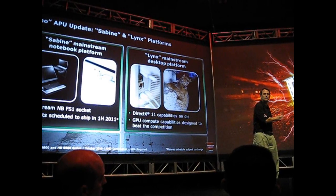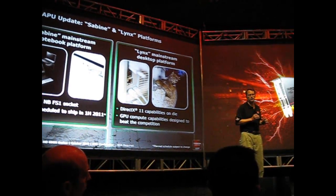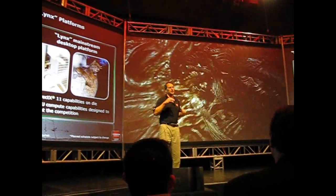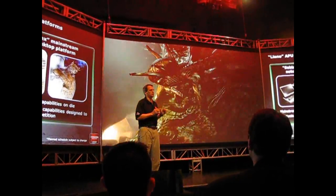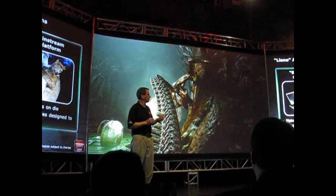We are going to get to see the first public demonstration of the 32 nanometer Llano processor. I'll come back and talk to you about what you saw, but we're pretty excited about it. You should be as excited about it as well. So let's see the demo.